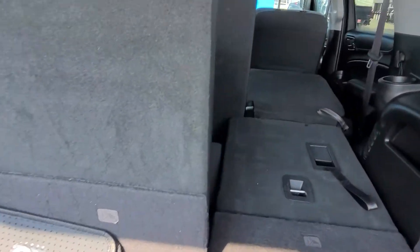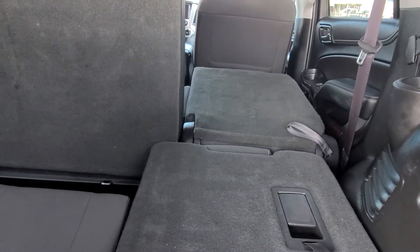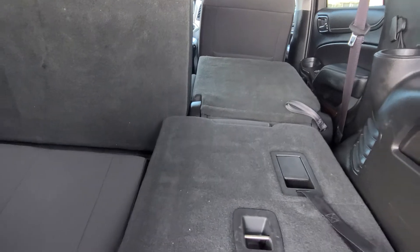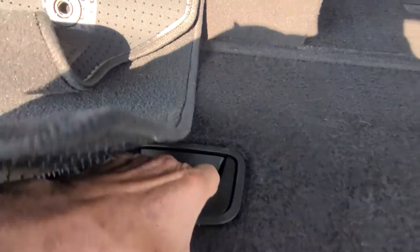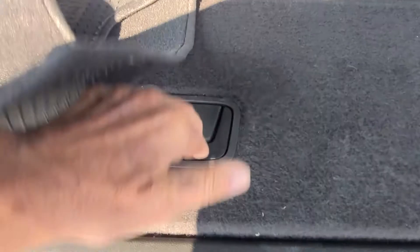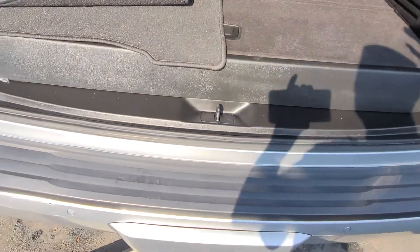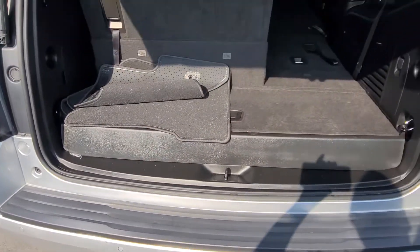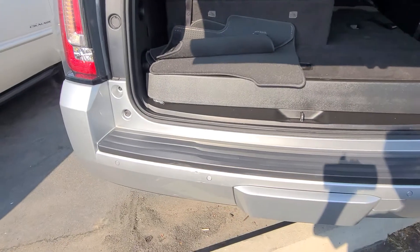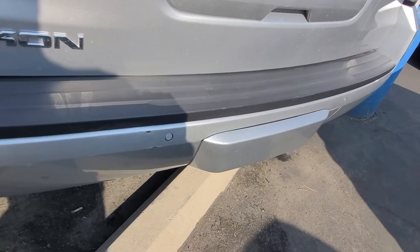It is an eight-passenger vehicle. As you can see, the seats fold down flat. You do have a little storage here, and also a net that allows you to put things like milk or drinks in. It does have the rear sensor and trailering.